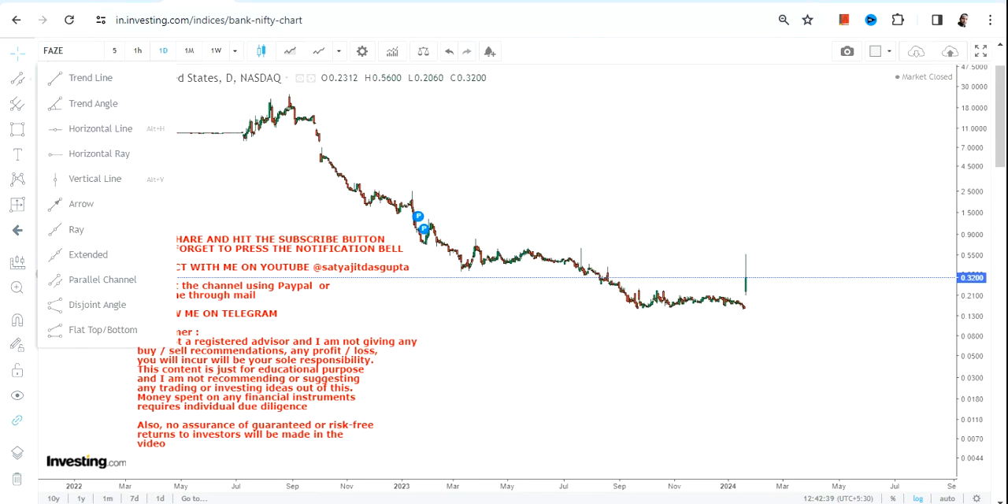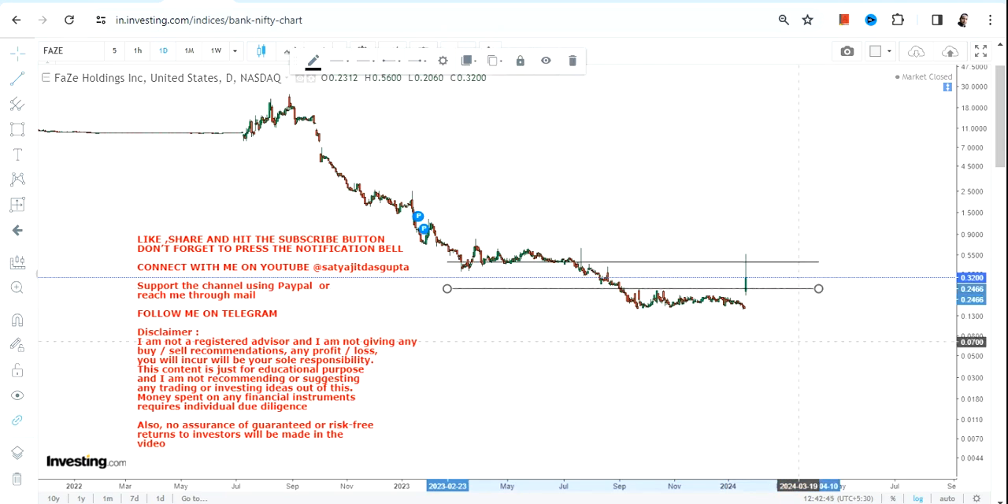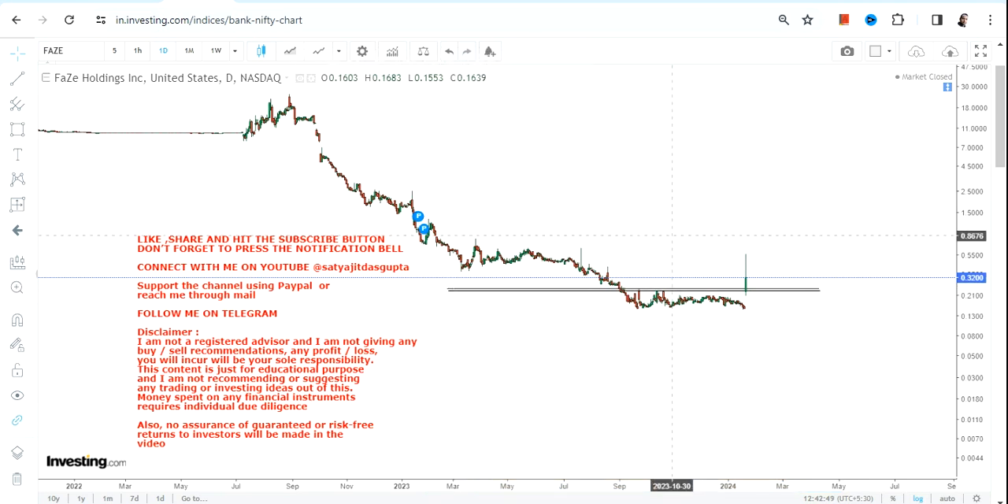Hello friends, welcome to my channel. FAZE stock is now showing a big spike. You can clearly see with this big spike the stock has given a small price breakout or range breakout for the very near term price action.